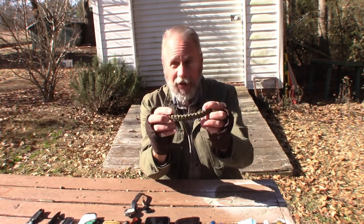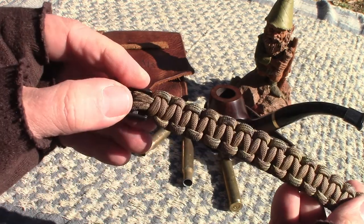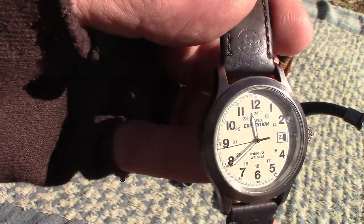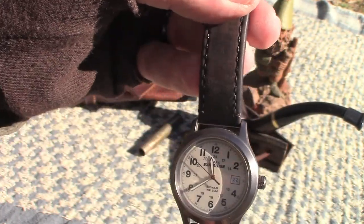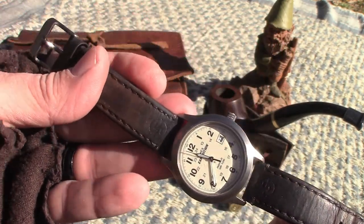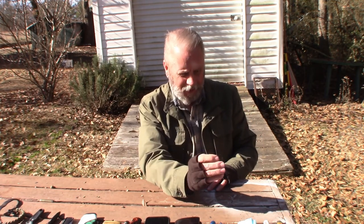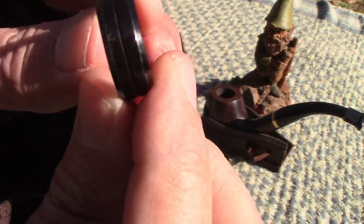On my right wrist I have a paracord bracelet — you never know when you might need emergency paracord, so I keep this on my right wrist all the time. On my left wrist I have my watch — still wearing the Timex Expedition watch. It stays dead accurate, I like the Indiglo feature where it lights up at night, and it's my everyday go-to watch. And of course I wear my tungsten carbide wedding band all the time on my wedding band finger.